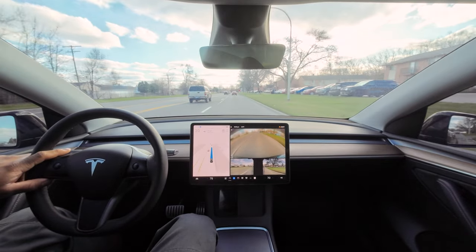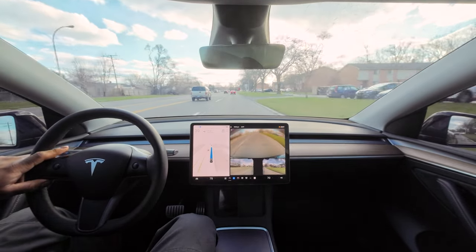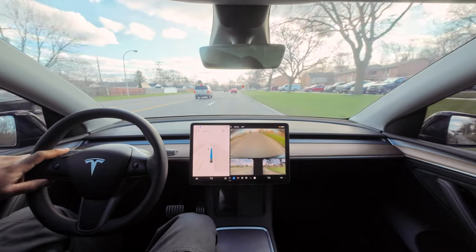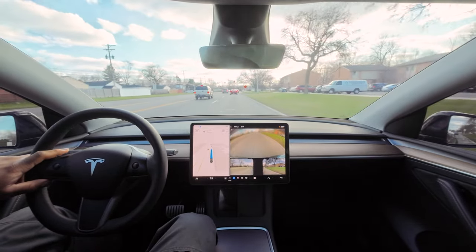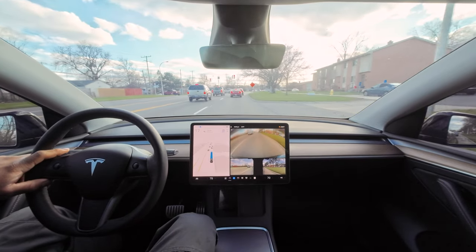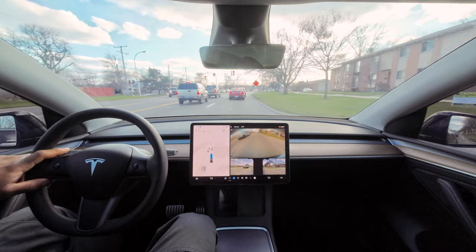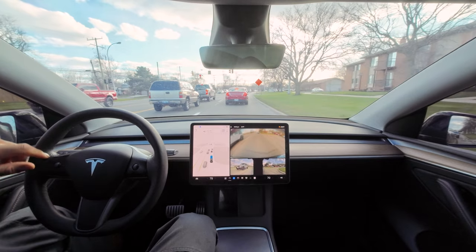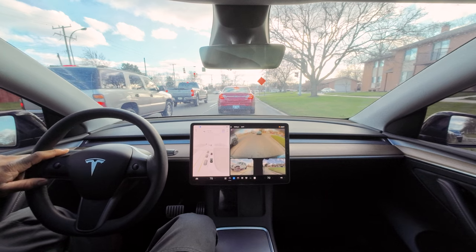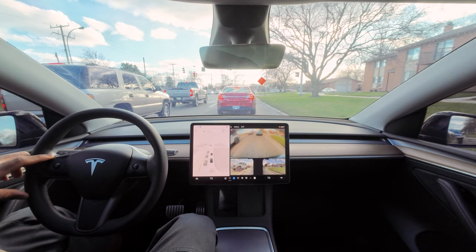It's leaving huge gaps between the car in front of me — like two semi trucks worth of space — and I don't think you can change the following distance in settings for FSD. I do have it on assertive but it needs to chill on the gap thing.